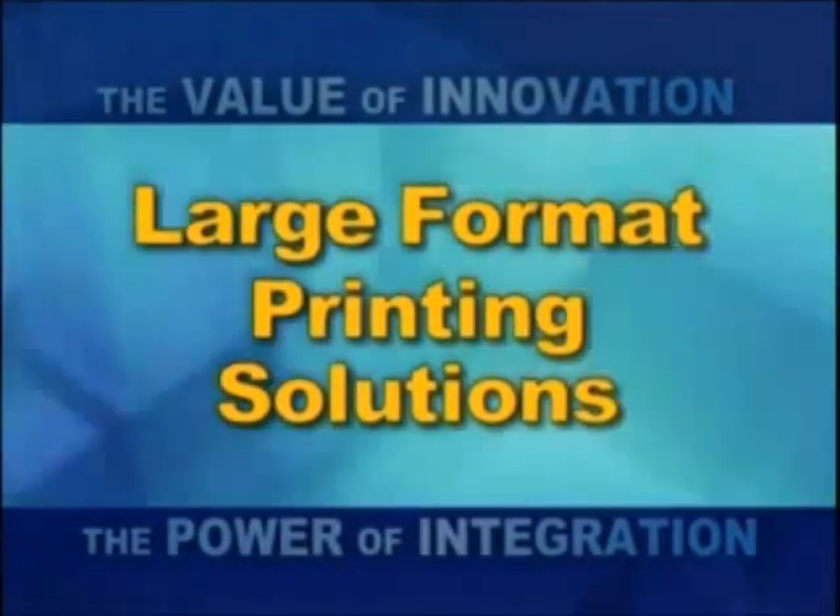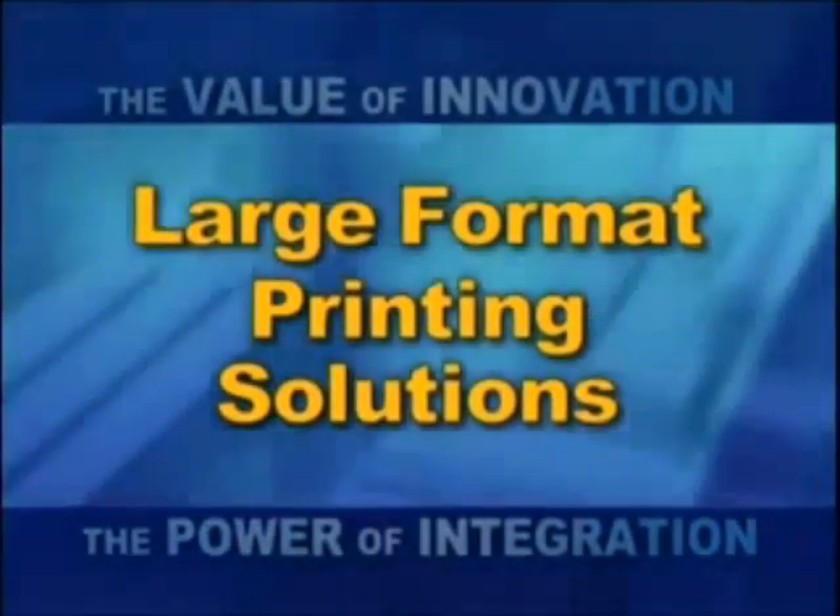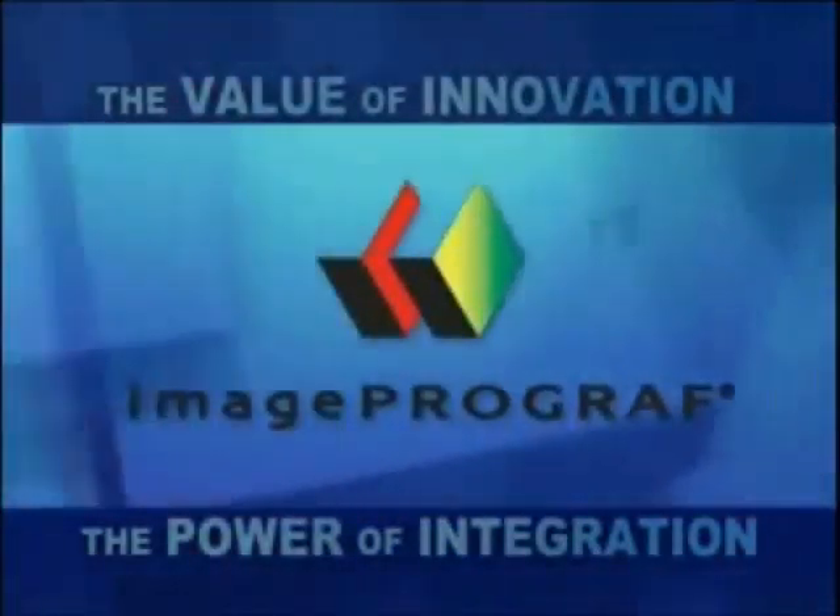Canon innovation adds unsurpassed value to professional large-format printing. Image ProGraph — the new state-of-the-art with cutting-edge speed and image quality.